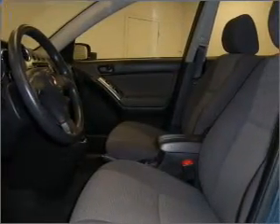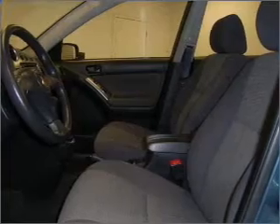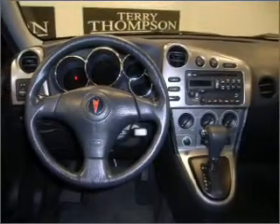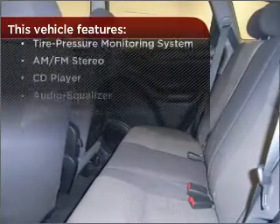Enjoy the ability to tilt your steering wheel to a comfortable angle. Make your cool ride even cooler with the air conditioning. Lock and unlock doors with the click of a button with power doors. But that's not all that you have to look forward to.